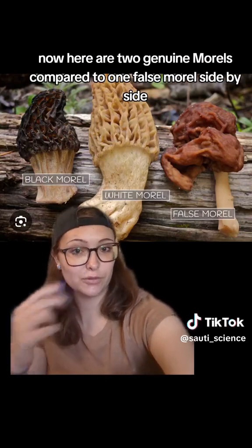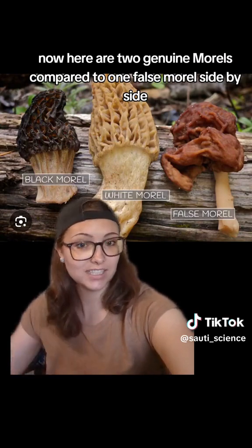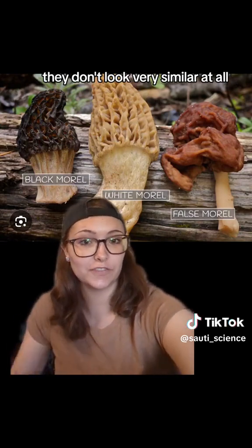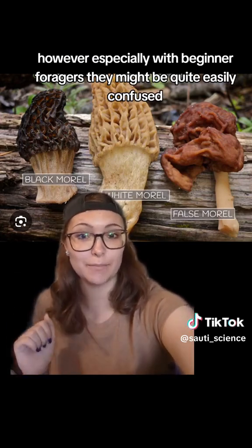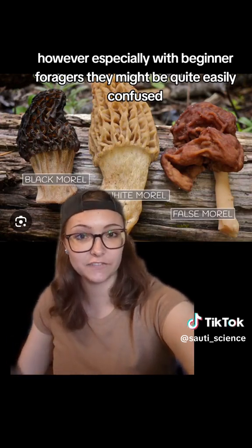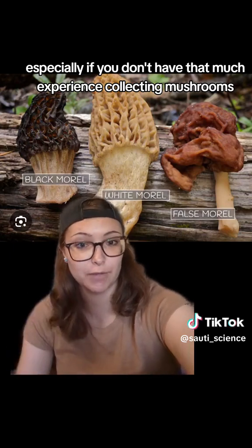Here are two genuine morels compared to one false morel. Side by side they don't look very similar at all, however especially with beginner foragers they might be quite easily confused, especially if you don't have much experience collecting mushrooms.